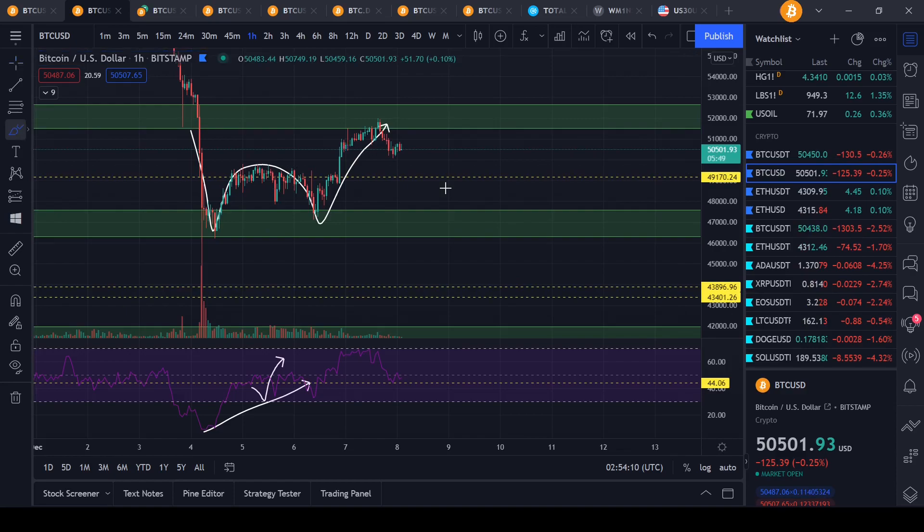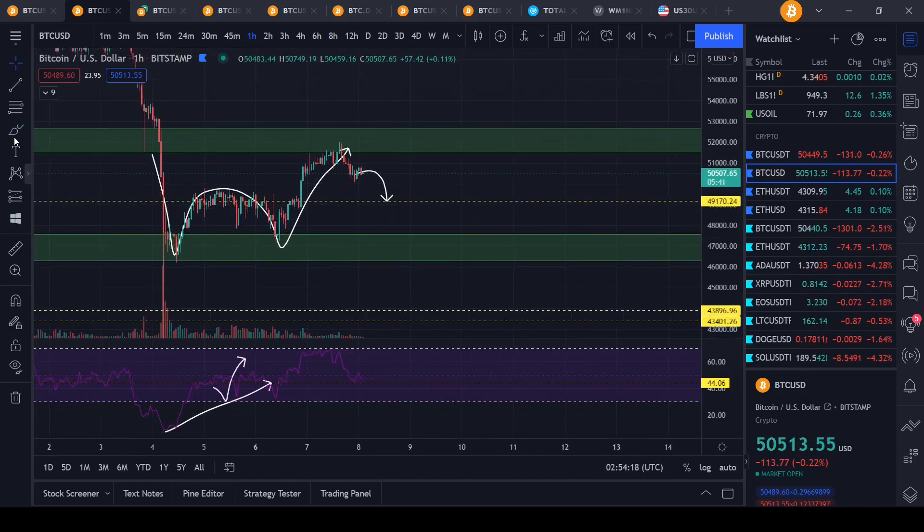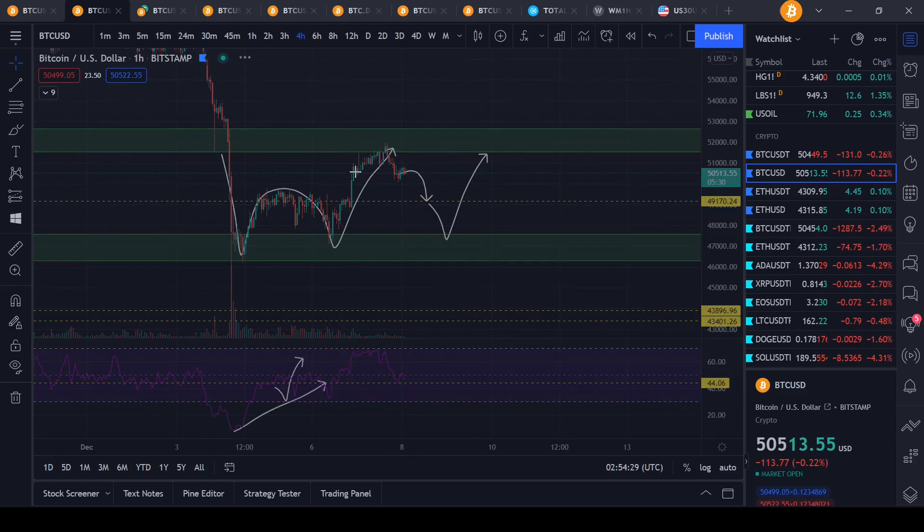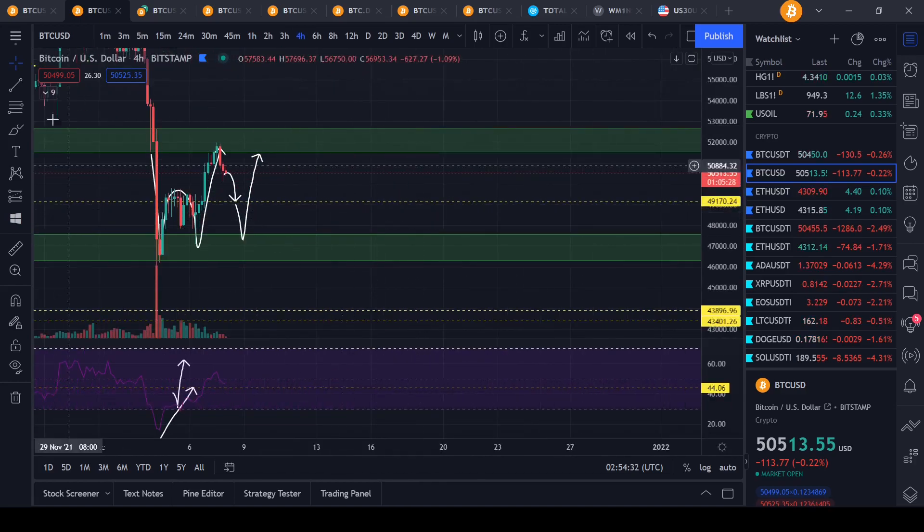I believe we actually have some potential to maybe come back down and test this yellow line right here as support — not strong support, but support nonetheless. And if we don't hold that level, then yeah, we could definitely come back down, maybe test the 47,000 levels before maybe coming back up and trying to break the 51,000 levels. We could potentially be forming a big W pattern on the larger timeframes.